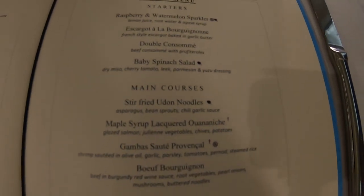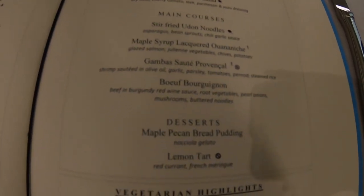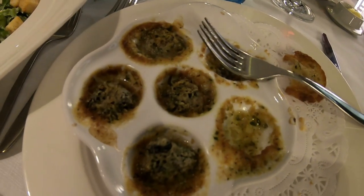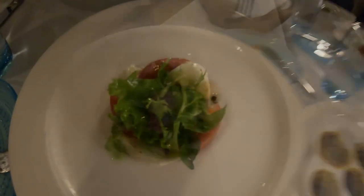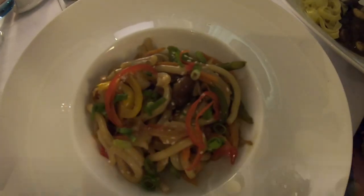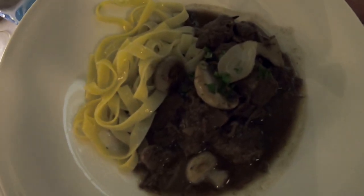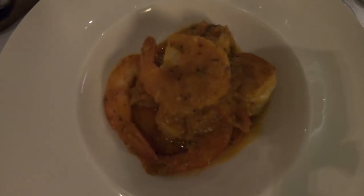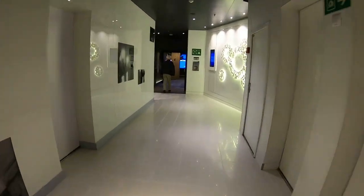On this night, the beef bourguignon is what we selected. It started out with a little bit of escargot, which was great, followed by a salad, mozzarella cheese and tomatoes, and some noodles — and there, the beef bourguignon. Very well done. They have some outstanding chefs. And there was also garlic spicy shrimp that went along. You can order as much as you want, just like the buffet.